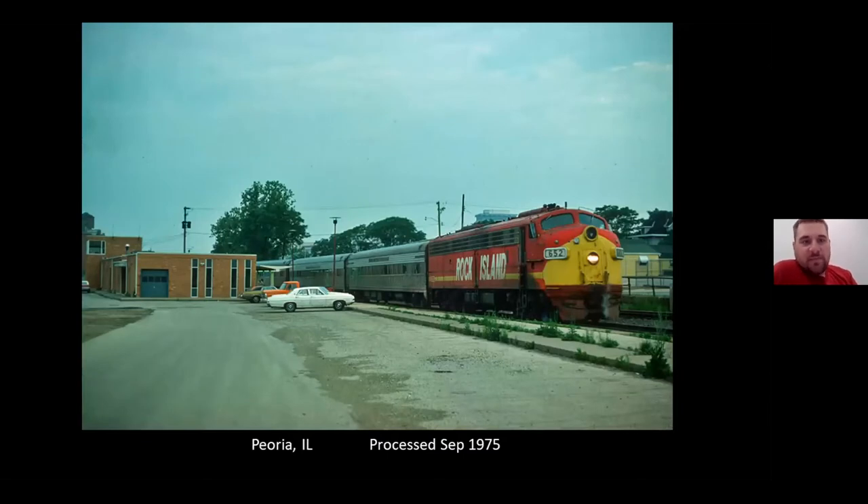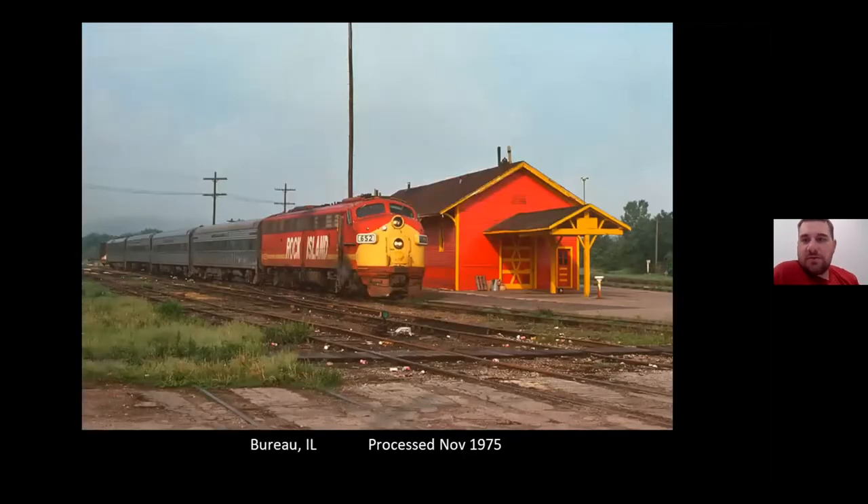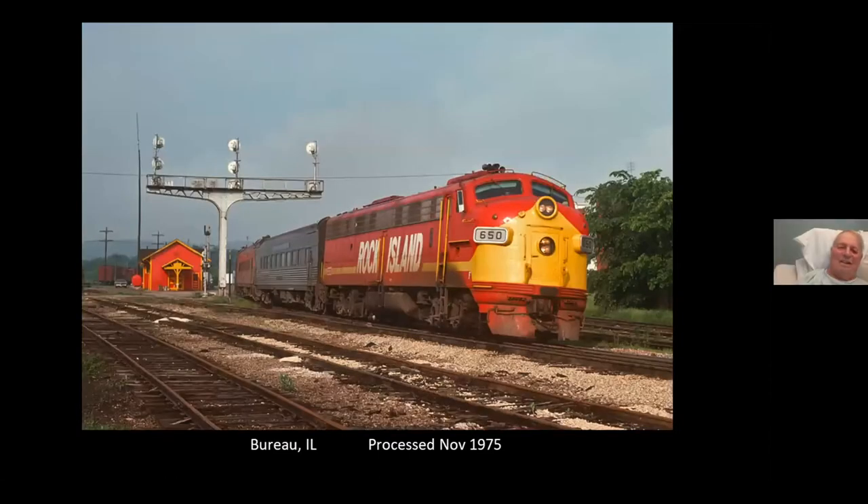This is the Peoria Rocket at the new depot in Peoria, getting ready to leave. He ended up chasing John up to Bureau. So here it is arriving at Bureau. And probably one of my favorite shots of Bureau: after the Peoria Rocket left within 10–15 minutes, the Quad City Rocket arrived from Rock Island, did their station work, and followed the Peoria Rocket into Chicago.